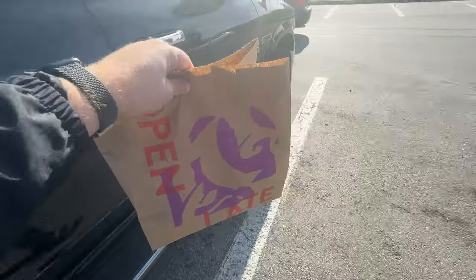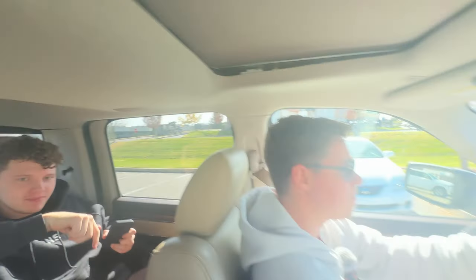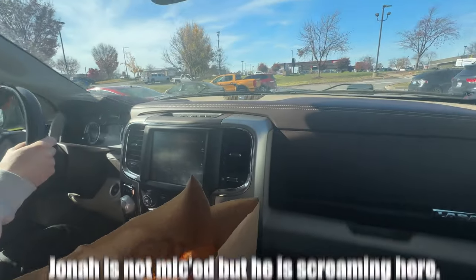Taco Bell bag has been acquired. Is there anything you want to say? Yeah, let's go back and do a video.